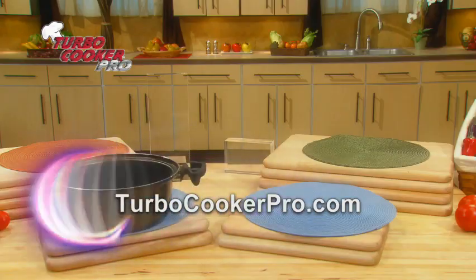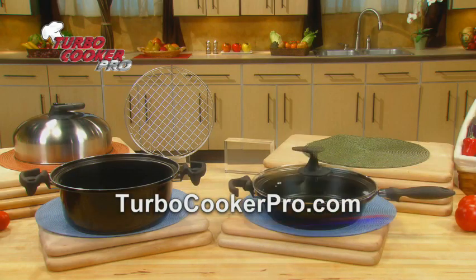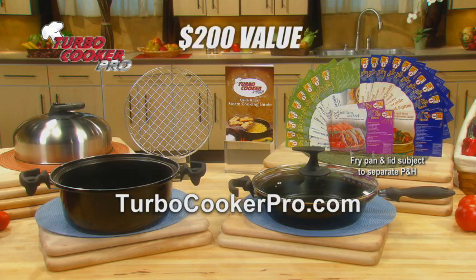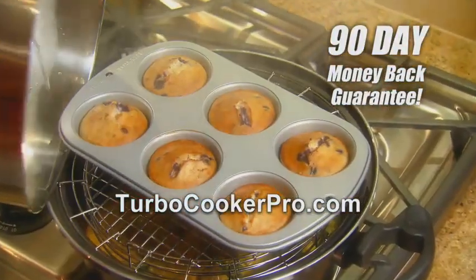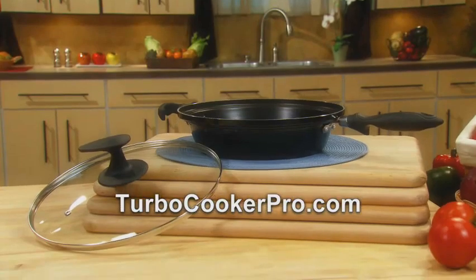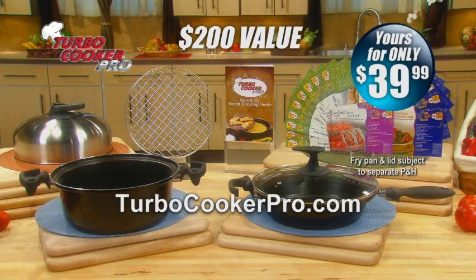You get it all: the Turbo Cooker Pro with Turbo Pot, stainless steel cooking rack, stainless steel domed lid, the removable digital timer, the Turbo Fry Pan and glass lid, and the steam cooking guide and recipe cards — all backed by our unconditional 90-day money-back guarantee. That's an incredible $200 value, all for just $39.99. Use your entire Turbo Cooker set for 90 days, and if it's not the absolute very best cookware you've ever owned, simply return it for a full refund. But keep the Turbo Fry Pan and lid as our free gift, just for trying the Turbo Cooker Pro.